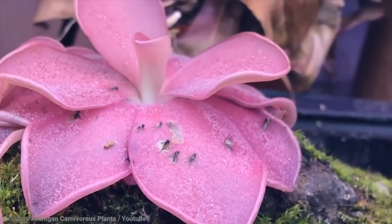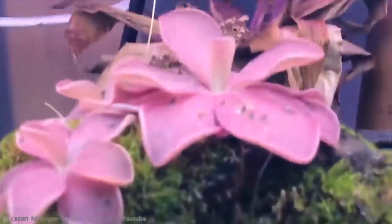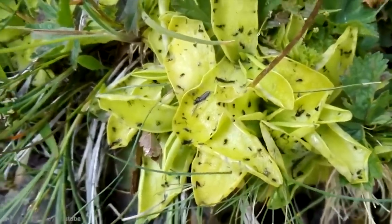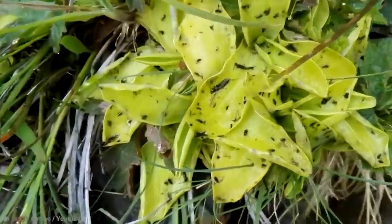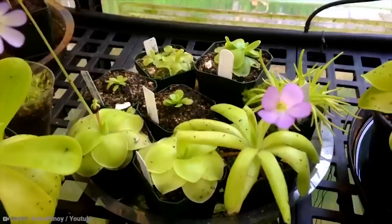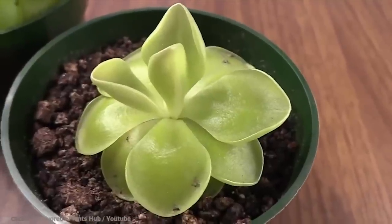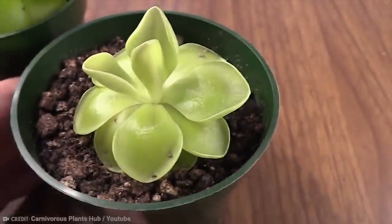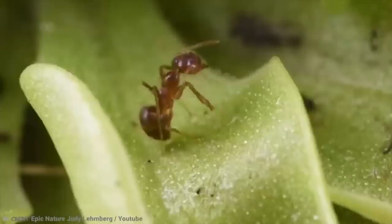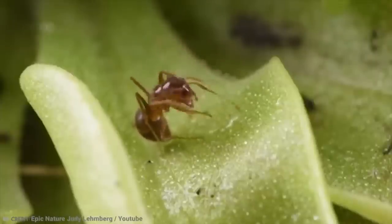The Butterwort typically comes in a purple color, and they use that color along with a special star spot to lure insects in — because the insects think they've found a perfect place to get pollen or nectar. Instead, they've just signed their death warrant. The leaves have a sticky substance that ensures the insects don't fly away, and then the leaves themselves wrap around the insect to cement its meal.